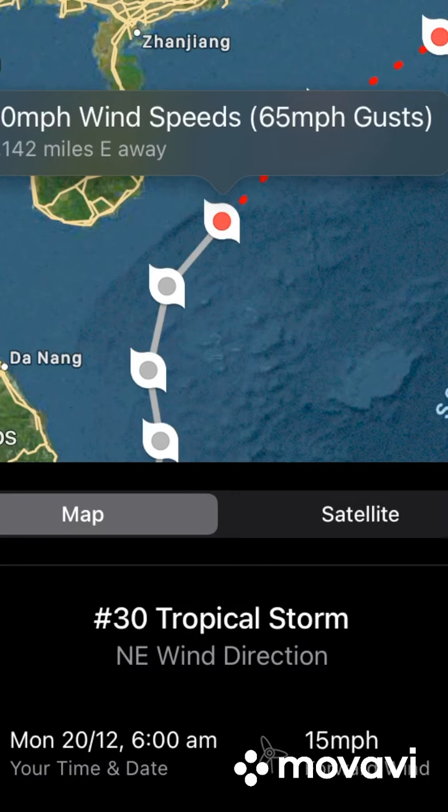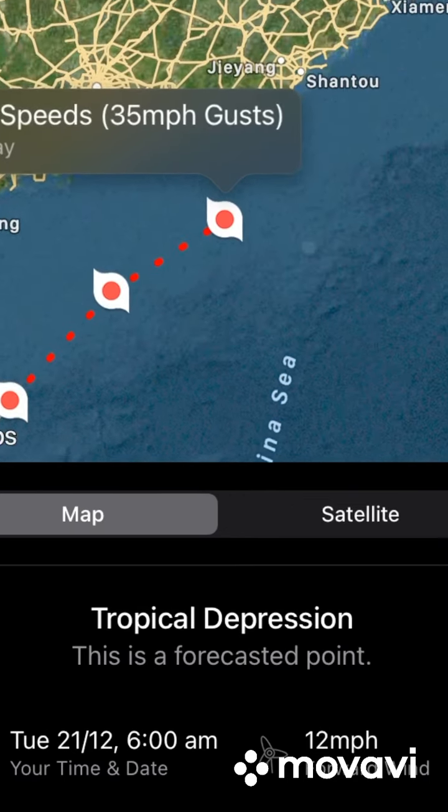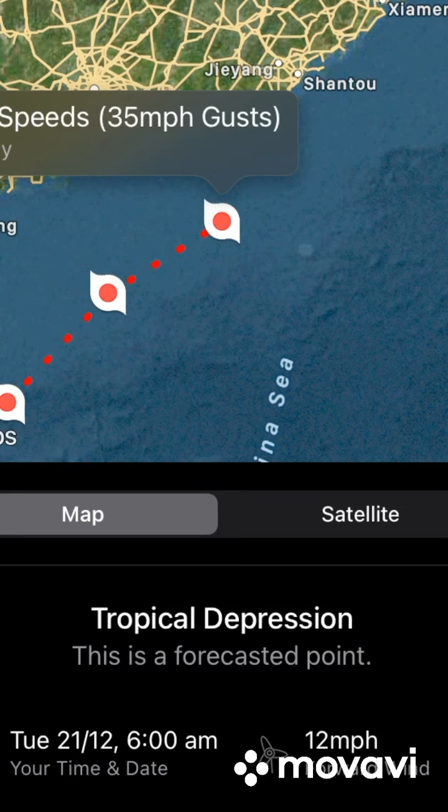That is going to be it for this update video on Tropical Storm Rai. It's on a weakening trend right now and will weaken all the way until it dissipates. That's it for the video — I'll see you in the next one, goodbye.